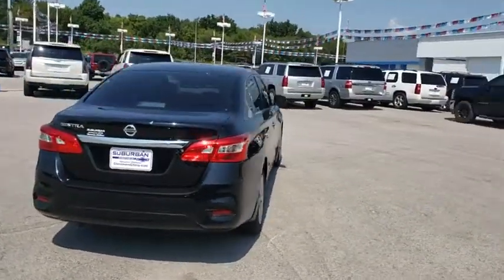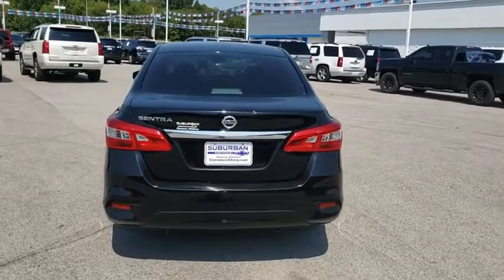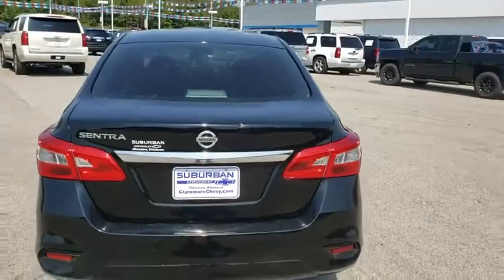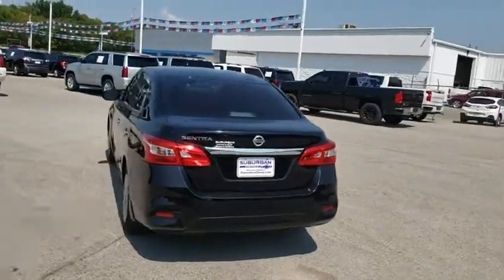Here are some of this vehicle's great options: backup camera, anti-lock braking system, steering wheel audio controls, keyless entry, traction control, stability control, Bluetooth, and power steering.